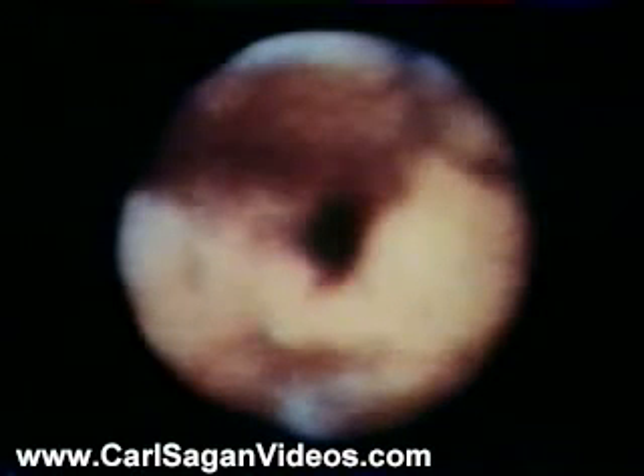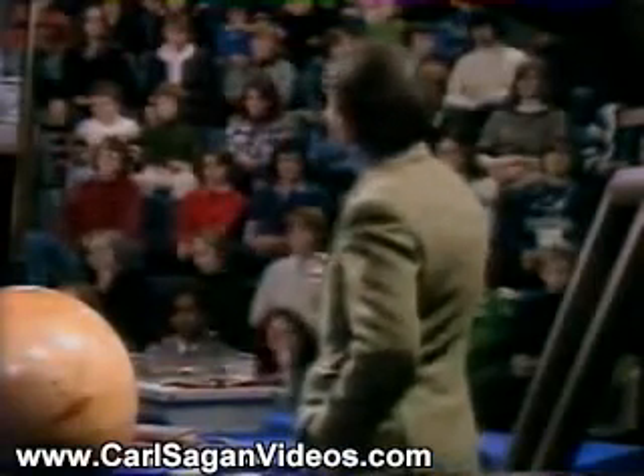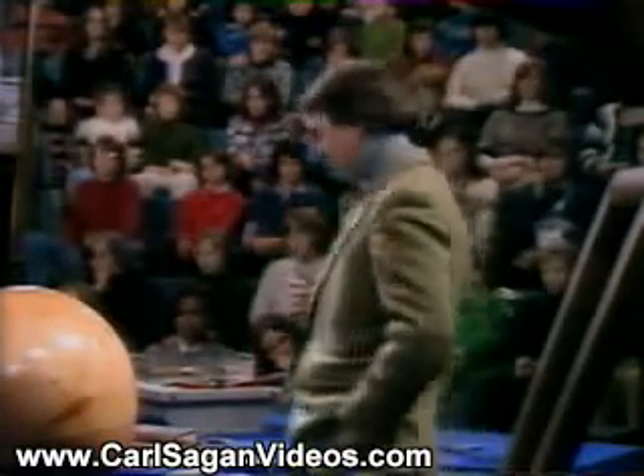It is a planet about half the size of the Earth. If we follow a certain feature and see how long it takes for it to reappear as the planet rotates, we can find out what the length of the day is on Mars. And astonishingly, it's about 24 hours. The planet's about half the size of the Earth, so it has about a quarter the surface area — because the area is 4 pi r squared for a sphere — and that's roughly comparable to the land area of the Earth. So even though Mars is smaller than the Earth, it is a big place for exploration.